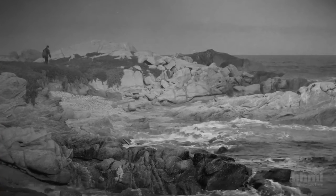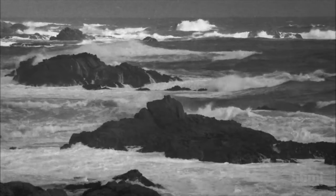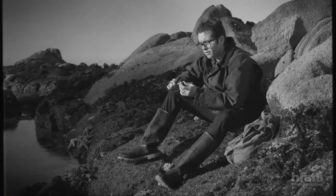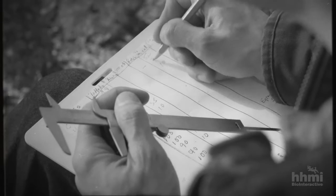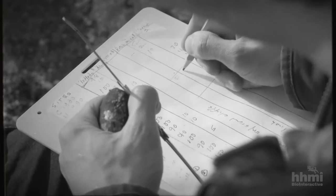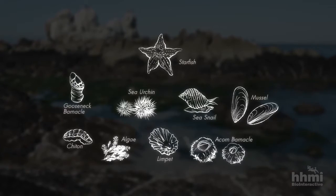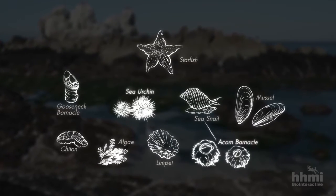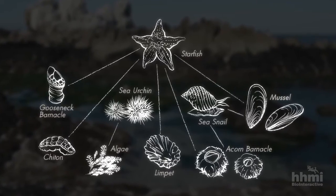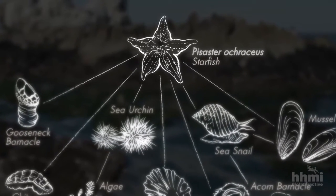A few years later, as a new professor at the University of Washington, Payne went looking for a system where he could study the role of predators. He discovered the Pacific Ocean and the magnificent array of organisms that lives along its margins. He began by identifying all the organisms and then mapping out who eats whom. There were carnivorous gastropods feeding on barnacles, sea urchins feeding on algae. His observations showed that a species of large purple and orange starfish, called Pisaster ochraceus, was at the top of the food chain.